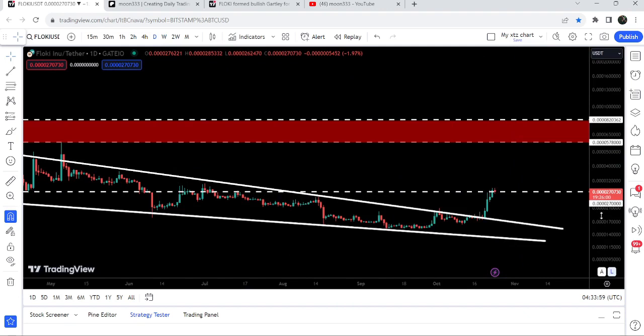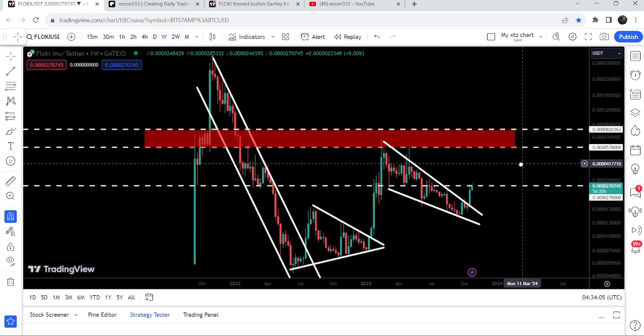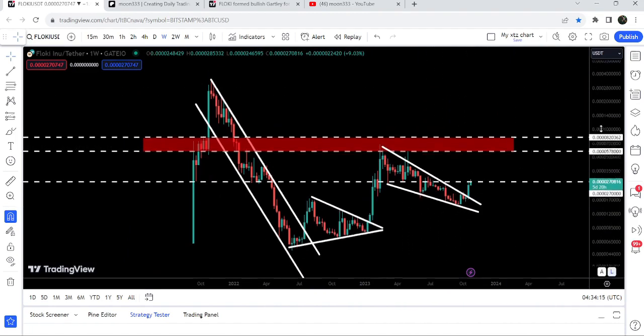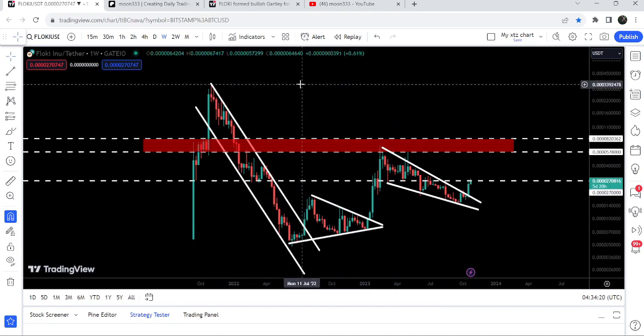We are moving slightly above this resistance of $0.0027 and once the price is able to break out this resistance, the next major resistance on the weekly time frame chart will be at $0.0057, which is also almost a target for this breakout from the falling wedge pattern. The final target for this huge breakout from the previous down channel is here at the top of the channel, approximately at $0.00035 to $0.0004.